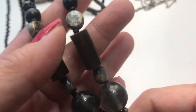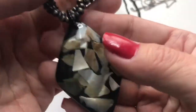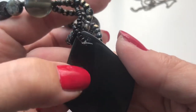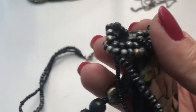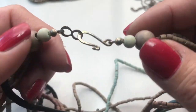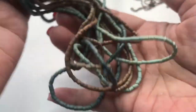Next is a seed bead necklace with a distressed look — it's very lightweight and has a pendant with shell chips inside. It looks handmade and has a lobster clasp. This will go into a lot. Here is a wooden seed bead necklace with very muted tones — this will go into a lot as well.